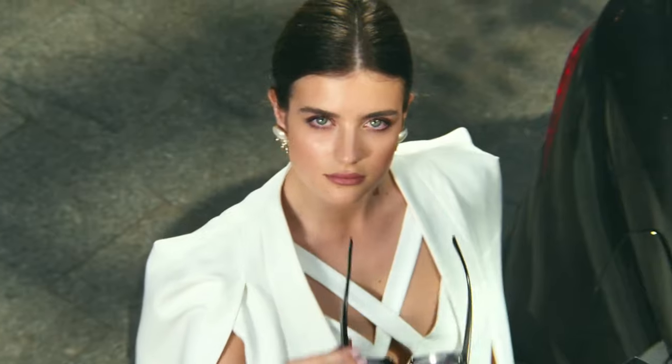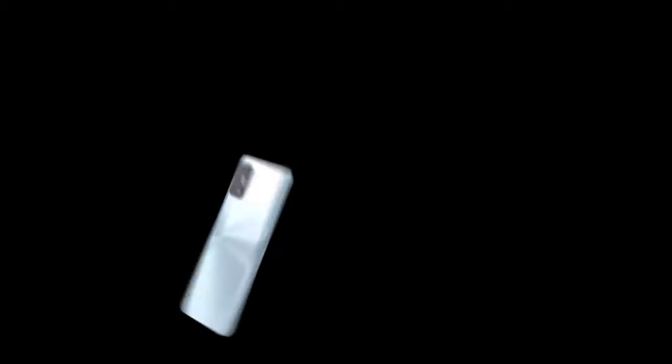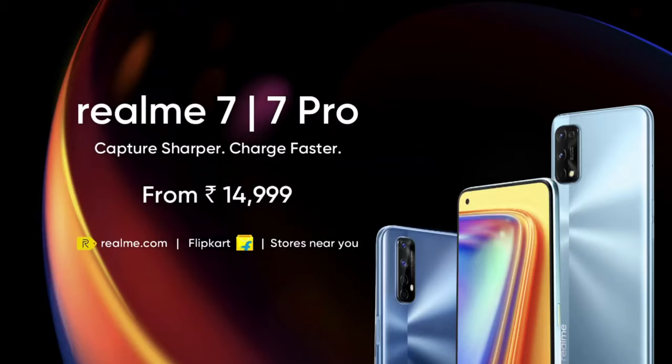Next up at number eight is the Realme 7. You're at a concert, the lights dim and the music starts to play — with the Realme 7's Super AMOLED display, you're not just watching, you're experiencing. And with a powerful processor, your apps run smoother than ever.